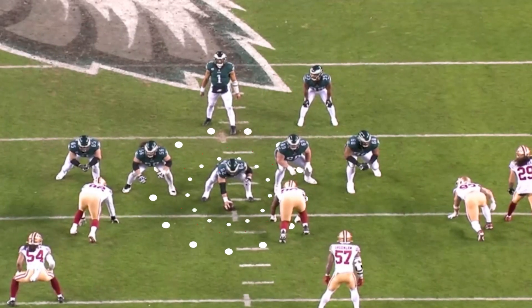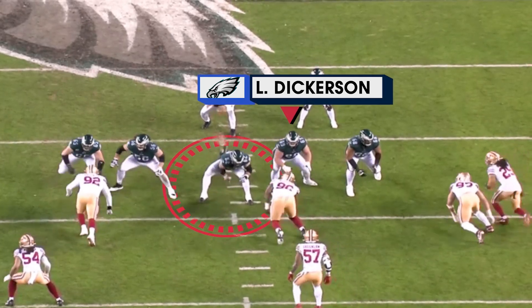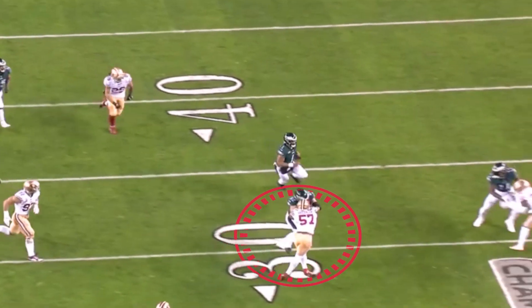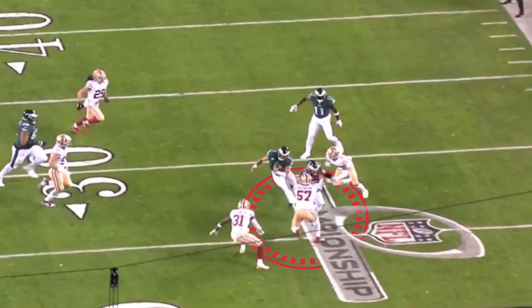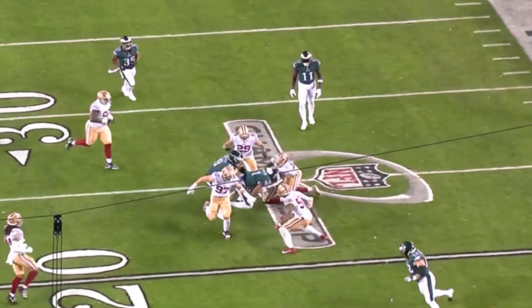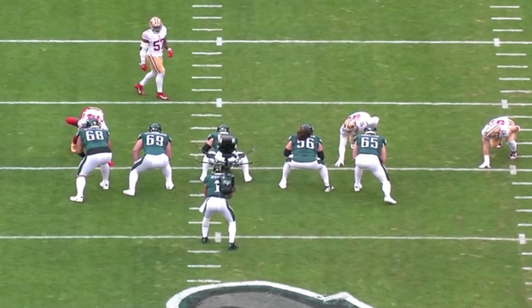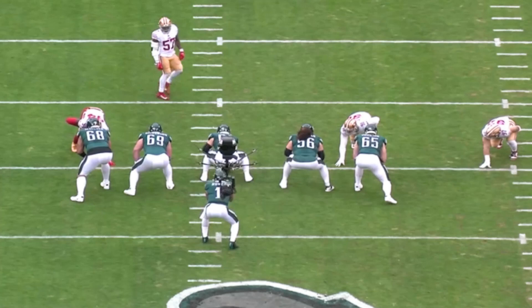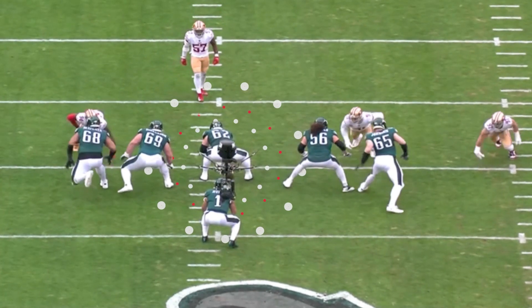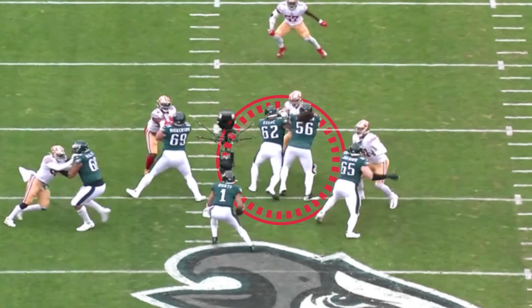Here he is on a pin and pull. Dickerson blocks down the left guard, and he's going to pull and block on Dre Greenlaw right here. But he's not just going to block him — he's going to take him for a ride. That's what Jason Kelce does. Kelce in the Kelce Bowl — in pass protection, wherever your best pass rusher is, in this case Nick Bosa, here comes Kelce to help. He's like the plumber — he's just going to seal all the leaks right there.